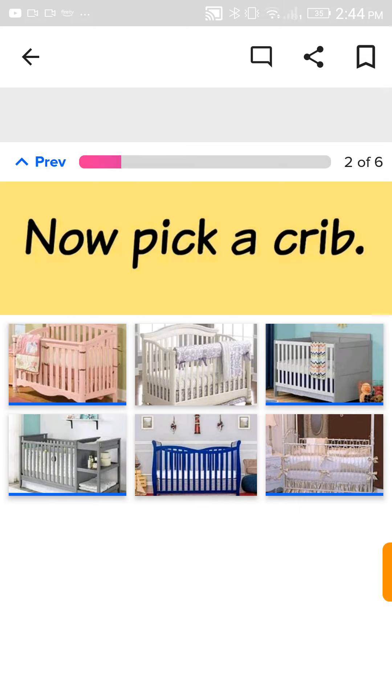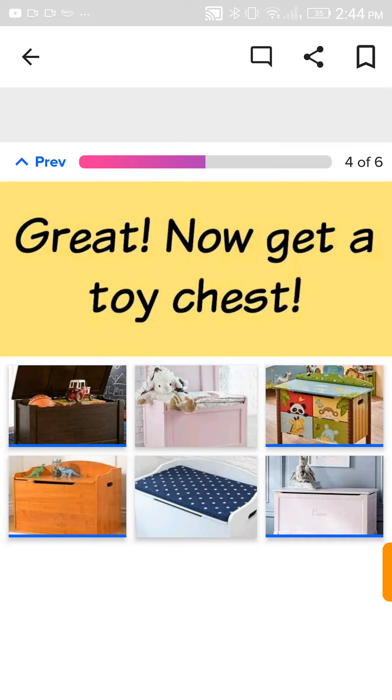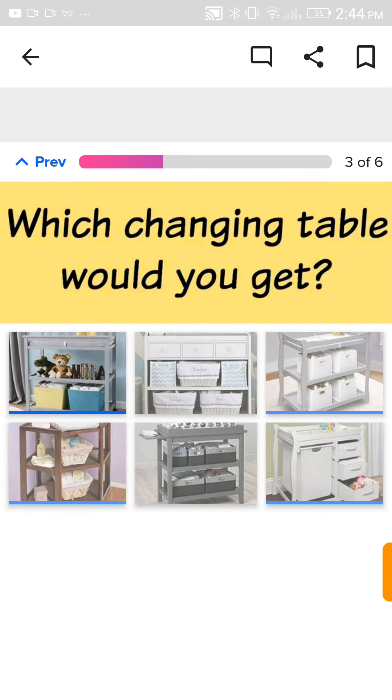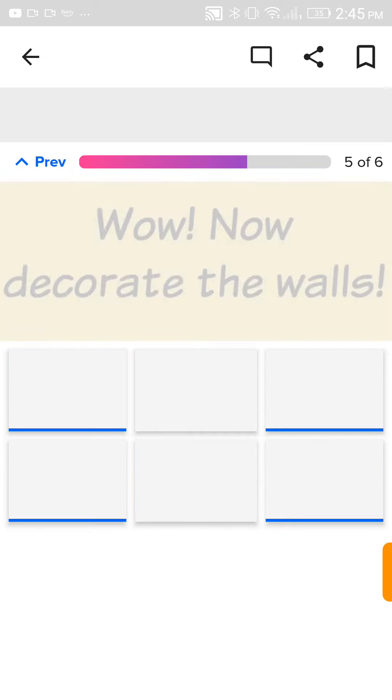We're gonna go for a nice, sleek, modern but not going overboard crib. Which table would you get? Well, it needs a teddy bear, so that one. I just realized I was going to go to previous and show you guys which ones I picked. I picked the teddy bear. That one. Now get a toy chest. I feel like they would like this one, so that one.